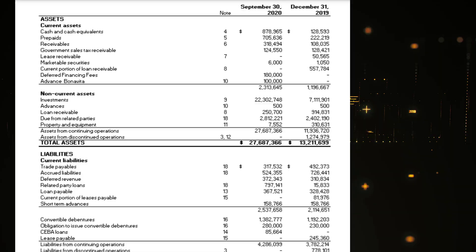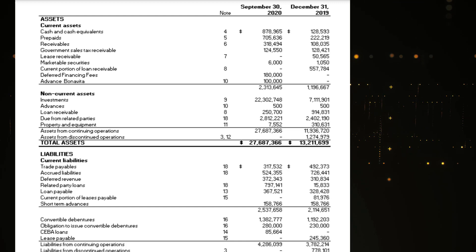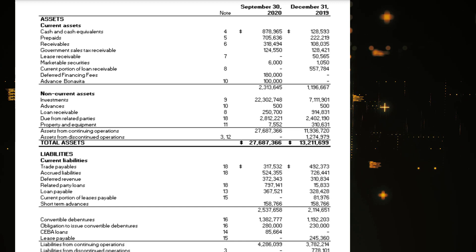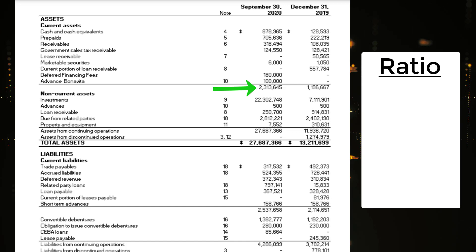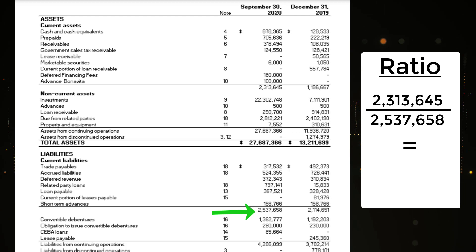Now let's look at the financial statements. I have the Q3 2020 financial statements open — the Q4 reports have not yet been released but are planned by end of April. Looking at the balance sheet, the current assets to current liabilities ratio: current assets are $2,313,645 compared to current liabilities of $2,537,658, resulting in a ratio of 0.92. Ideally we want this above one, but it's close, and I actually think it is above one currently because Victory Square raised around $6 million in the last few months. Also worth noting: their investments total $22 million on the balance sheet.